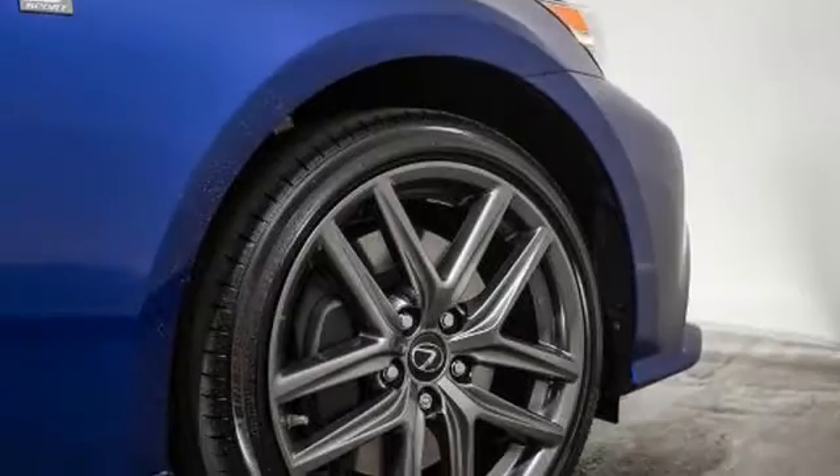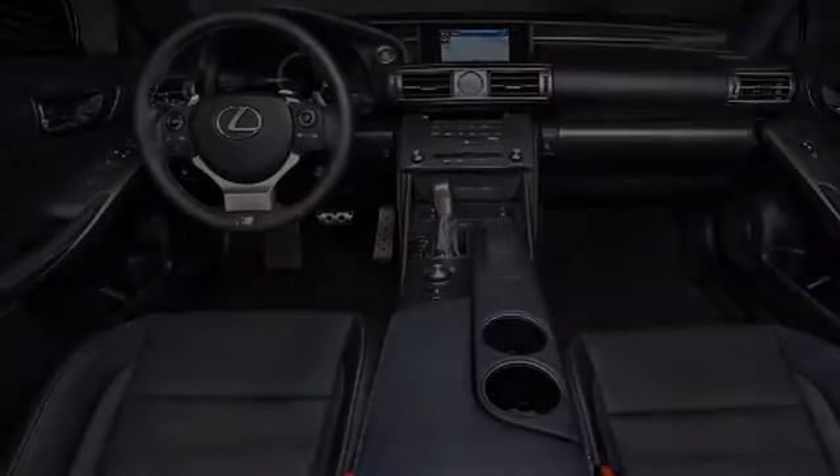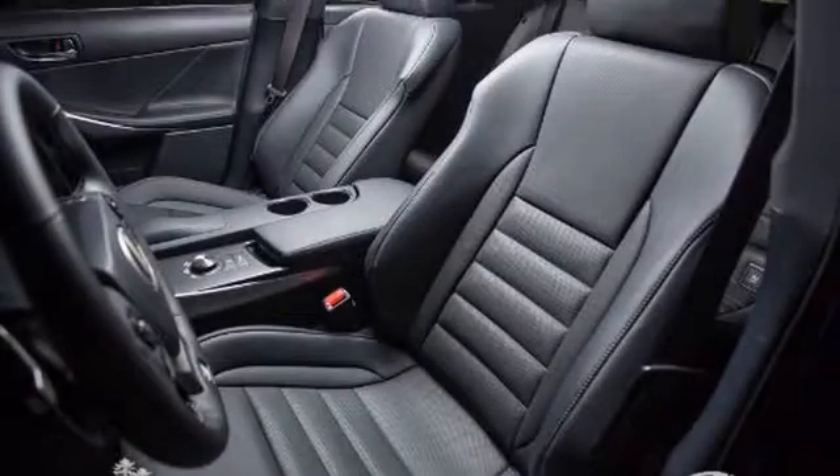Traction control, Xenon headlights, an anti-lock braking system, an intercooled turbocharger, a sunroof, and power windows.